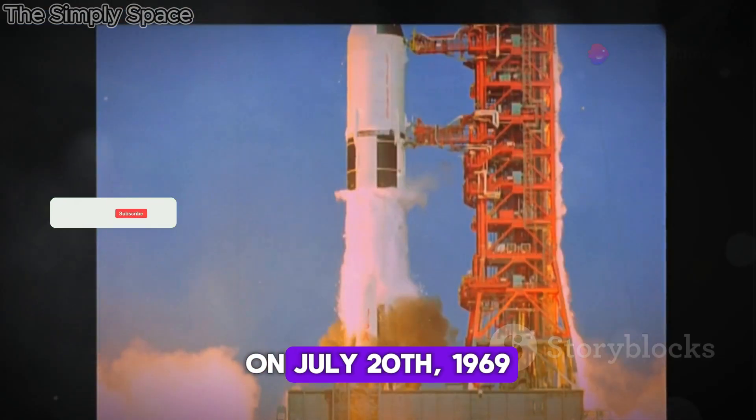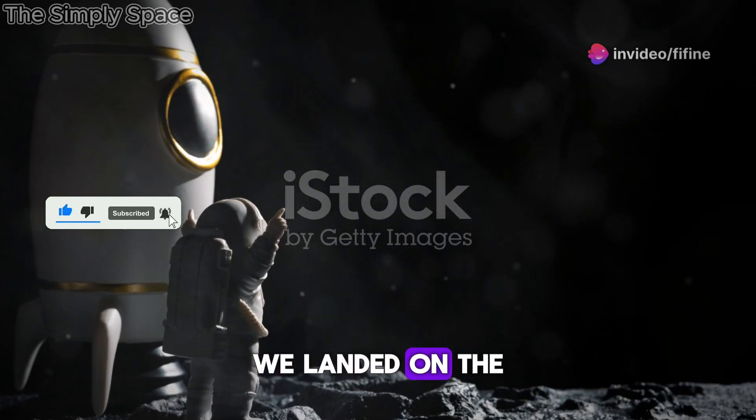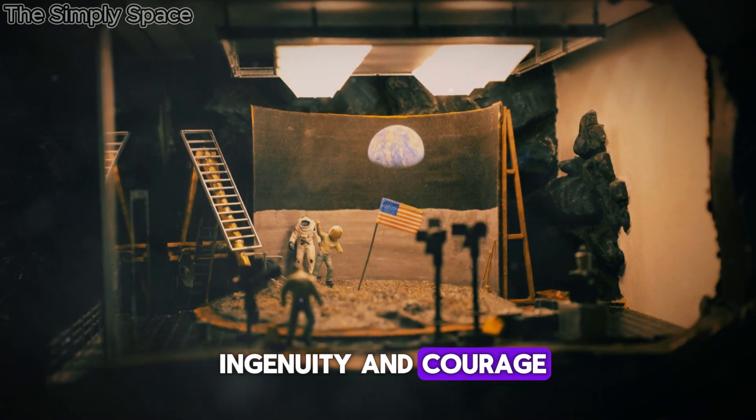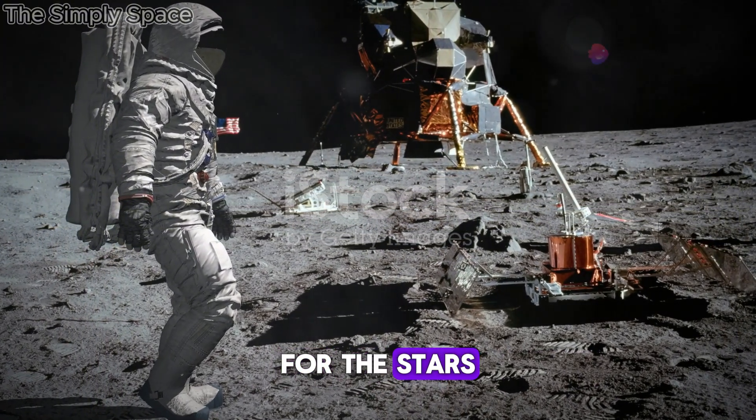On July 20th, 1969, humanity achieved the seemingly impossible — we landed on the Moon. The Apollo 11 mission, a triumph of human ingenuity and courage, marked a turning point in our history, inspiring generations to dream of reaching for the stars.